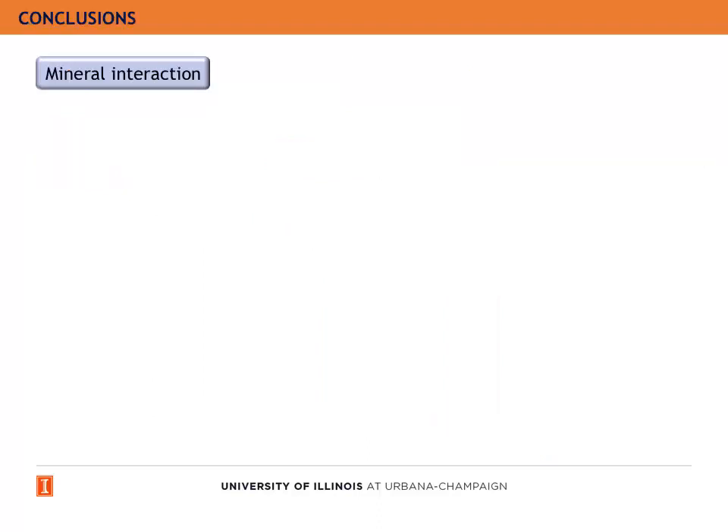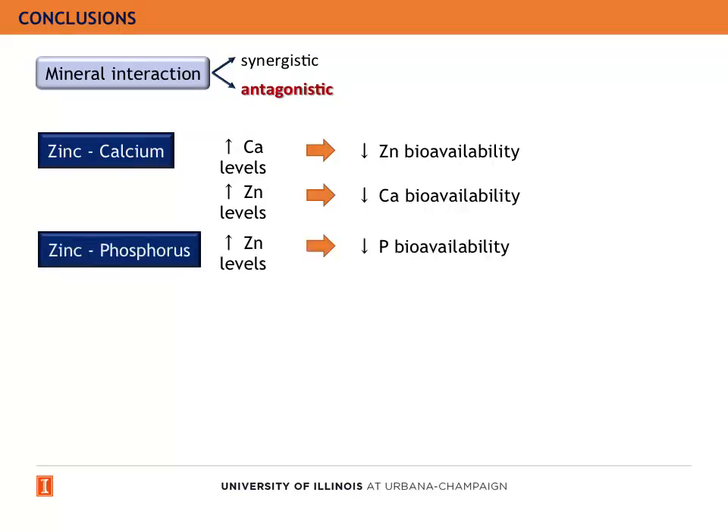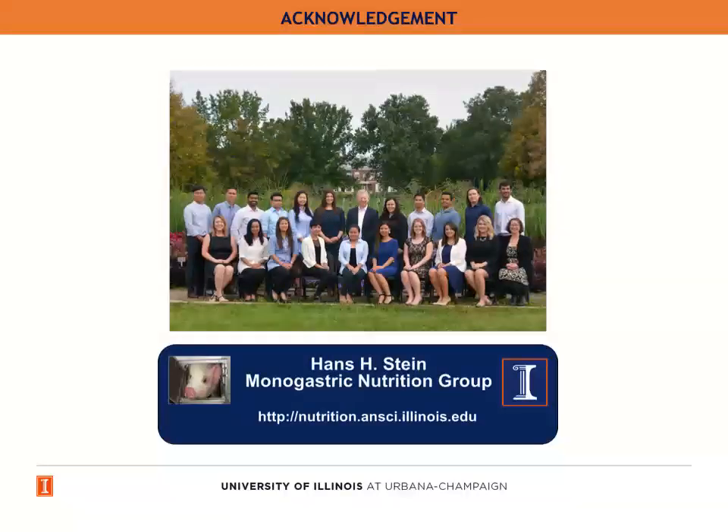To conclude, mineral interaction is a complex world and not all interactions are negative. In zinc and calcium interaction, we observed that both high calcium and zinc levels reduce the bioavailability of the other. In zinc and phosphorus interaction, high levels of zinc will reduce phosphorus availability in diets with low levels of phosphorus and also in diets with recommended levels of phosphorus, but not in diets with higher phosphorus levels. So, if pigs require pharmacological levels of zinc, we should increase the dietary concentration of calcium and phosphorus or supplement with phytase. I would like to thank my fellow lab members. You can visit our website at nutrition.ansci.illinois.edu. Thank you for your attention.